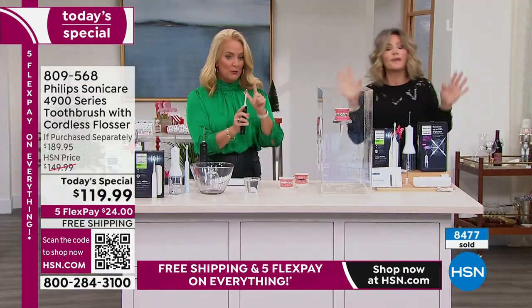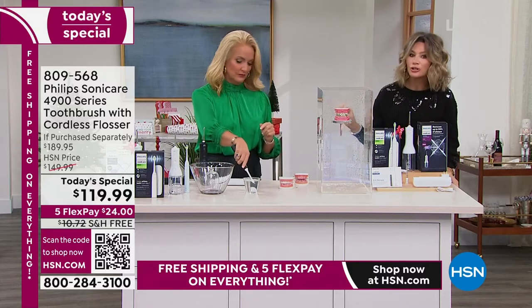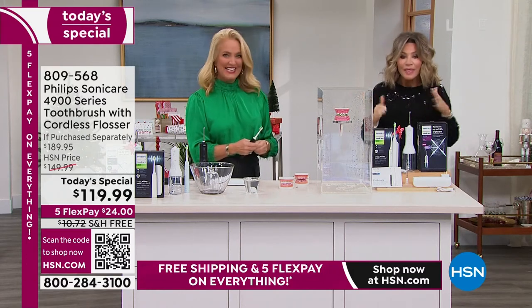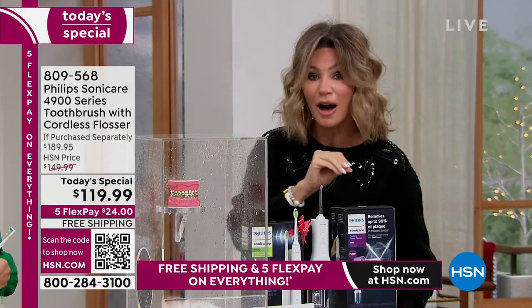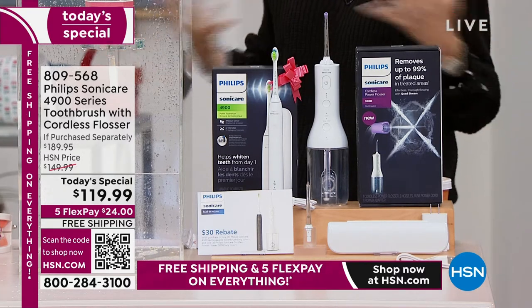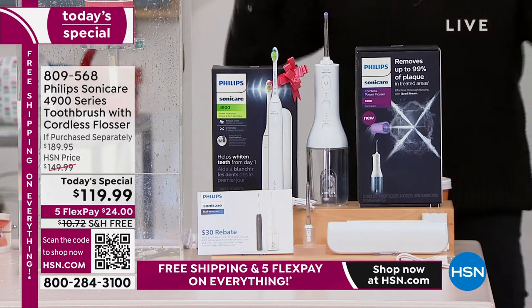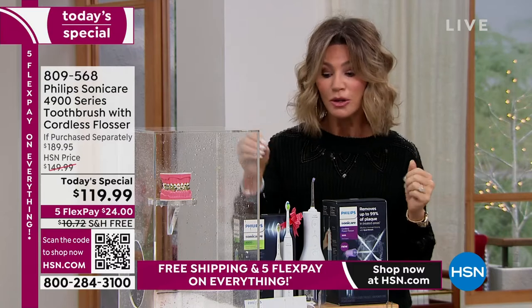Just the power of the brush — doesn't matter the toothpaste — will whiten your smile. How many of us have not seen a dentist in a long time? How many of us love that out-of-the-dentist feeling? That's what Philips brings to you. I haven't been able to go the past year. I'm not worried about cavities. I'm not worried about buildup. Every time I have my teeth cleaned, my hygienist says, I know you're using your Philips. There are a lot of imitators — go to the best, go to the original, go to the most powerful.